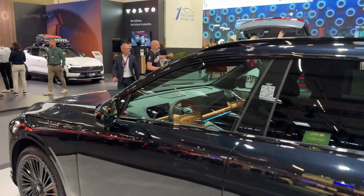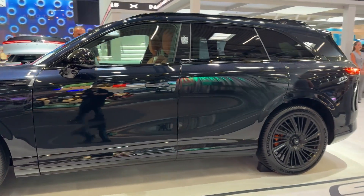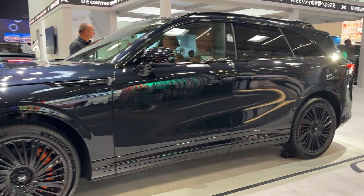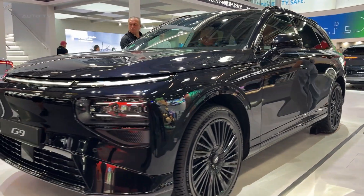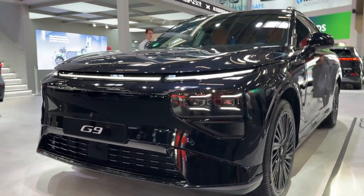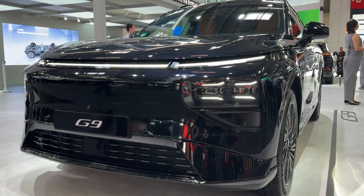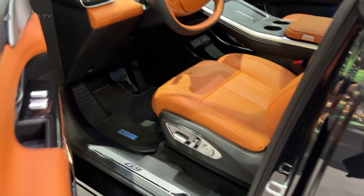Let's talk about what really matters here: power. The G9 all-wheel drive performance model packs a ridiculous dual motor setup producing 551 horsepower and 717 newton meters of torque. That's enough grunt to launch this 2.4 ton beast to 100 kilometers per hour in just over 4 seconds — supercar territory in an SUV body.